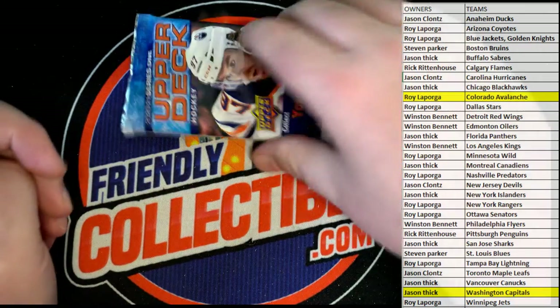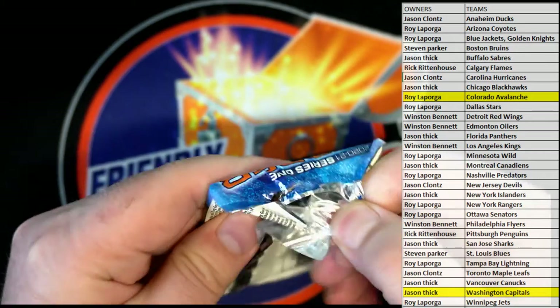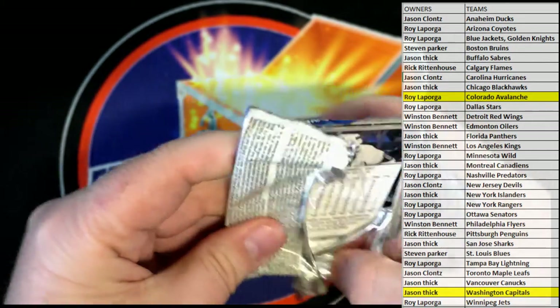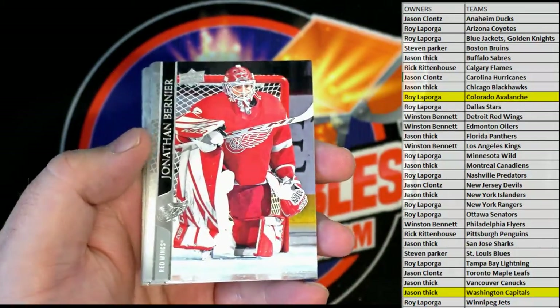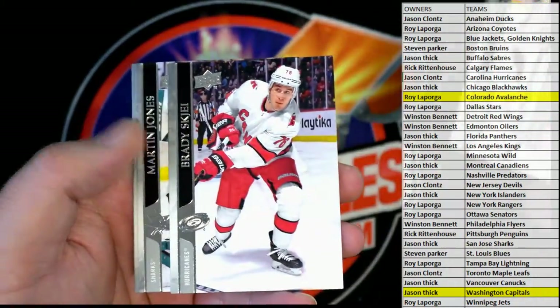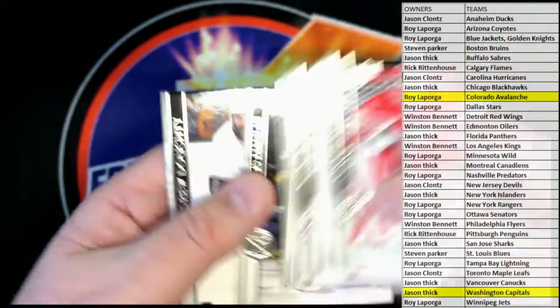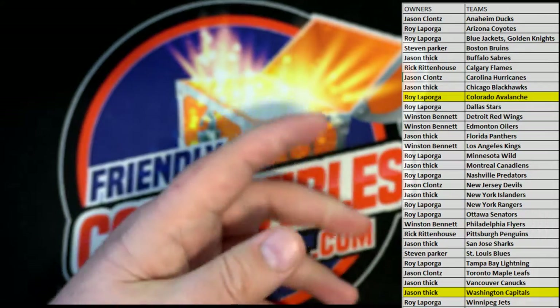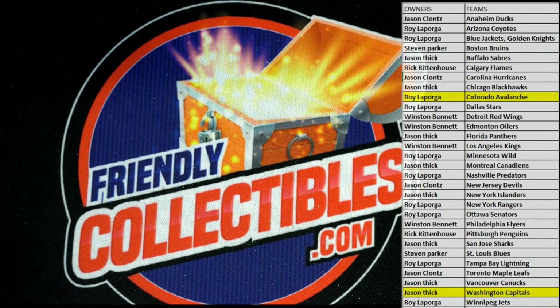Alright guys, last one here tonight. Forsberg. Alright, very good guys, that's it. We got one more of these too if you guys like that — it's a cool product. That is Upper Deck Series 1, seven pack blaster, number 201. Thanks guys for joining. Alright, alright.